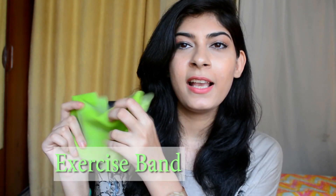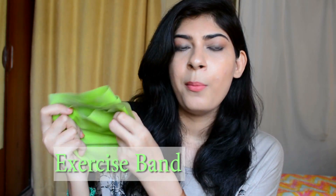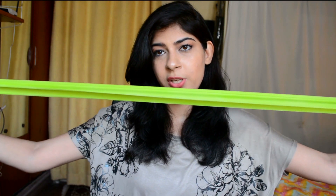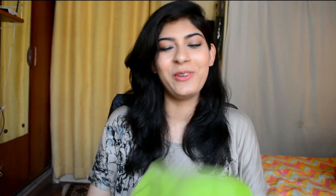Next up is something I was really curious about and I was like, let's just give it a try. It is an exercising resistance band — something that you can use for your arm workout or leg workout. It actually stretches and comes back. This stuff is amazing — you can do your leg workout, you can do your arm workout. And that completes my haul!